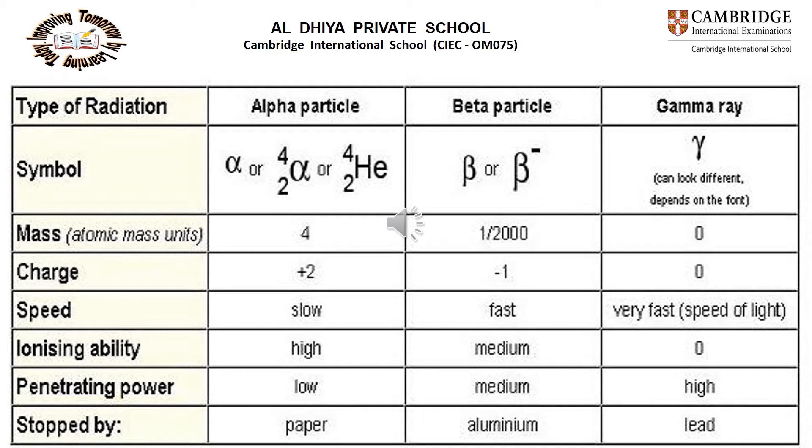Beta can be written as β or β-minus. Its mass is 1/2000, and it carries a charge of -1. It is very fast, with medium ionizing ability and medium penetrating power. Beta particles can be stopped by an aluminum sheet. Gamma rays have zero mass and no charge, travel at the speed of light, have zero ionizing ability, very high penetrating power, and can be stopped by a sheet of lead.